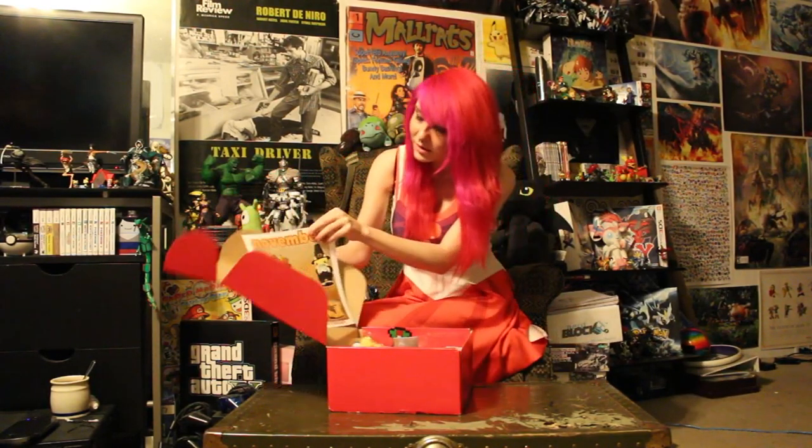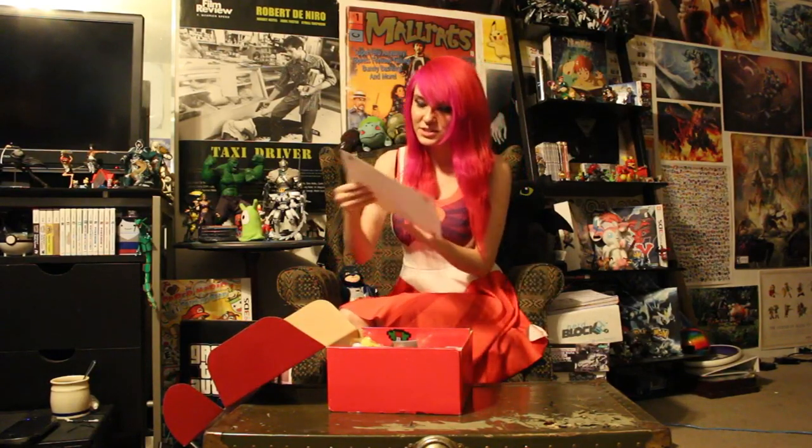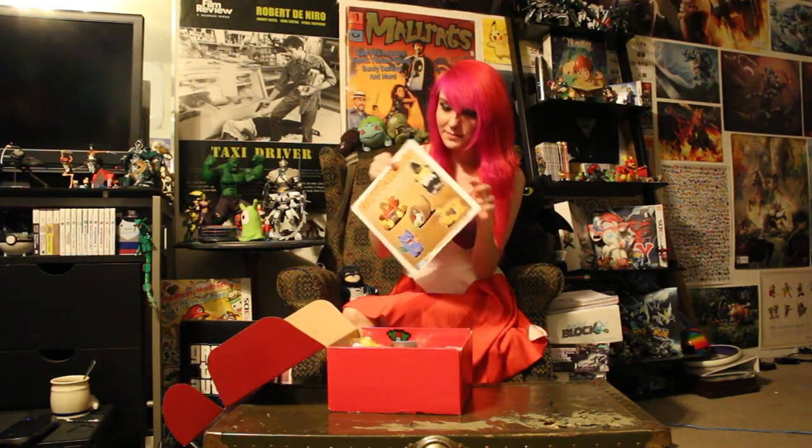Every box comes with a poster that is just glue-dotted to the top of the box. This one is for November, and it is super cute.